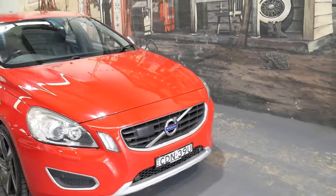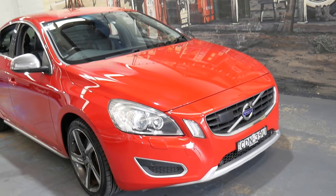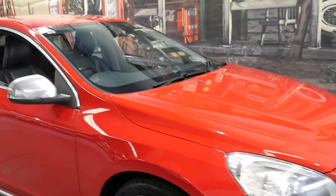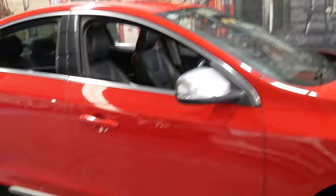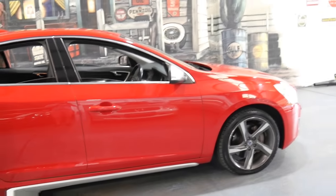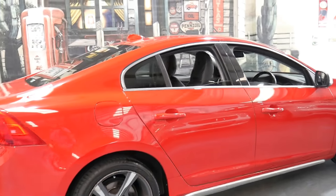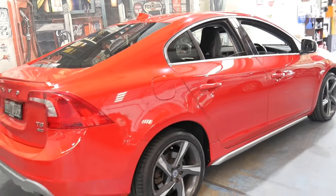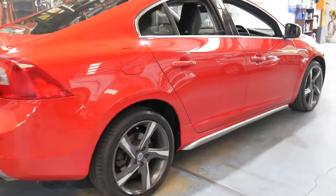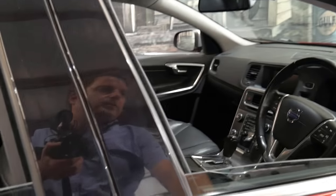If you have been looking for a T6 all-wheel drive from around 2011, you may have been waiting for a while — this car is definitely worth having a look at. It's just come in. We do see quite a few S60s but they're usually D4s, D5s, or they've got the T4 smaller engine. But being an all-wheel drive with a big engine, that's what really makes this car special.